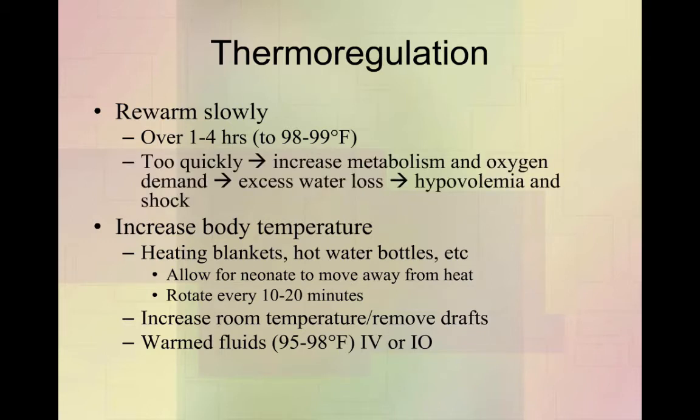The reason we don't want to warm them too quickly is that as tissues warm, they start to metabolize and have a greater oxygen demand. The problem is their heart rate may still be slow and unable to keep up with that demand. Also, warming too quickly causes excessive water loss — both from metabolism and through the skin. Together, increased oxygen demand and fluid loss can make the kitten hypovolemic and push them into a shock-like state. So warm them very, very slowly to reduce that risk.